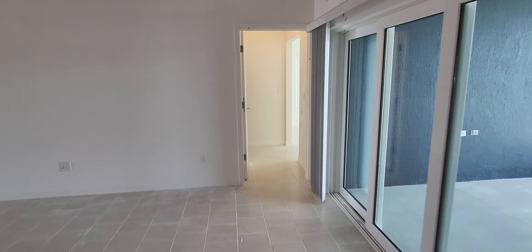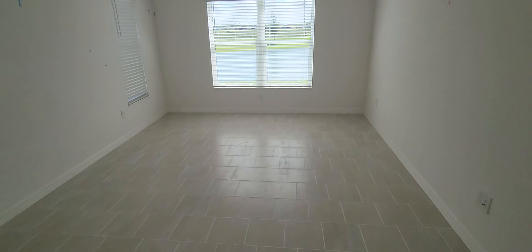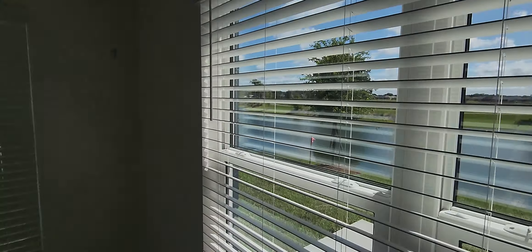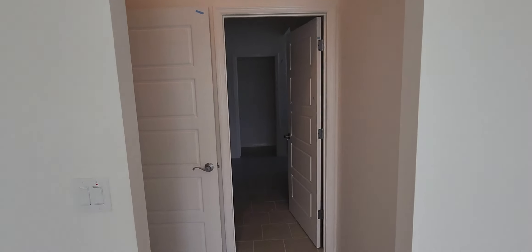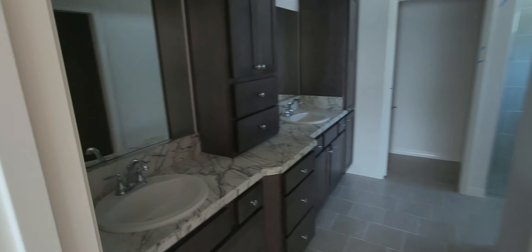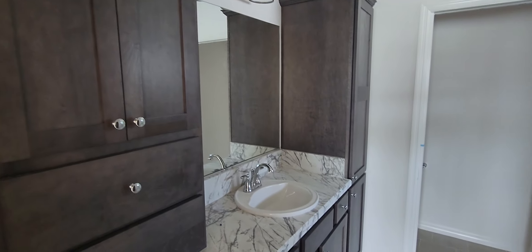I'm going to go to the master. So this would be the bedroom of the master. It's good. This would be your closet — that's a big closet. This would be your walk-in shower.